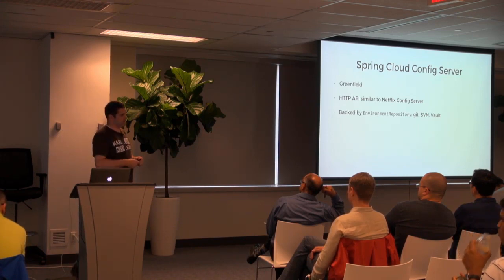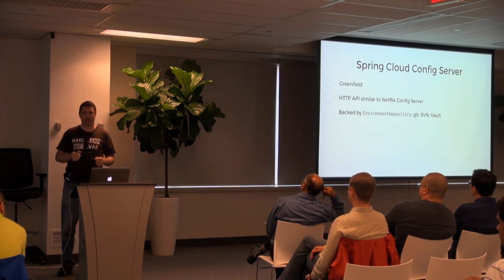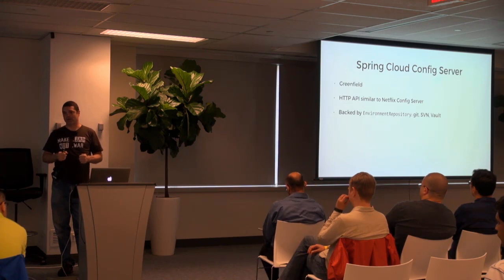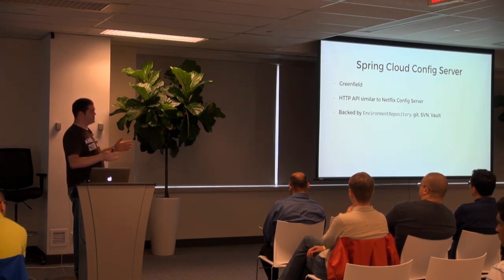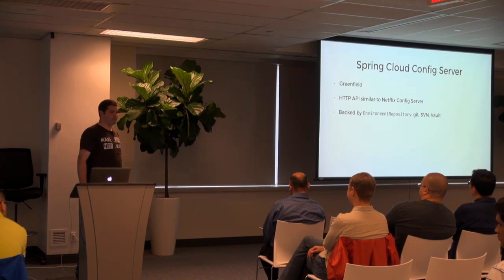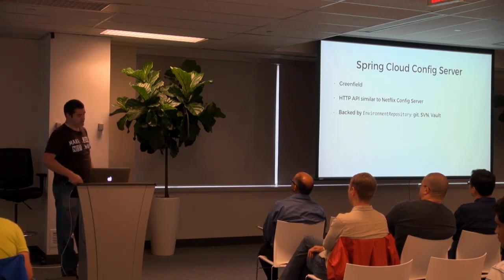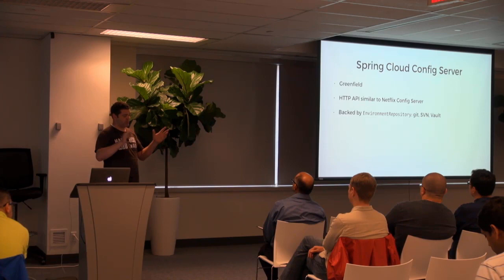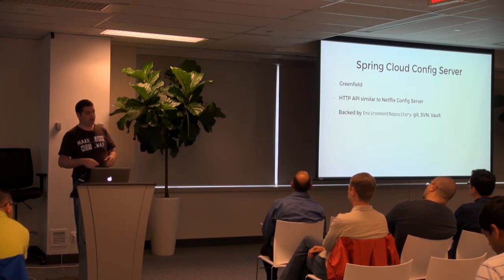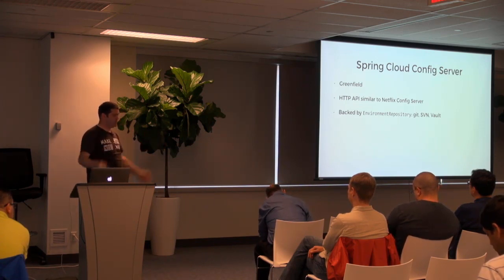You can also store your configuration in Vault. Vault is a product by HashiCorp — the guys that made Vagrant and Consul — and it's a tool to manage secrets. Lots of companies are migrating that way. This allows you to deploy Vault, but your applications don't have to know how to speak to Vault directly. They can just know how to speak to Config Server, and it will handle that communication with Vault.